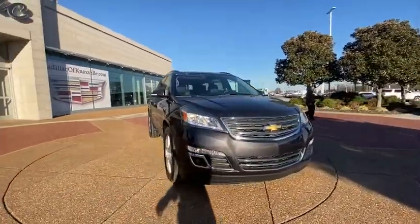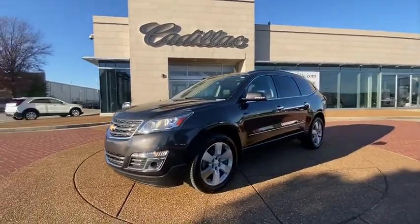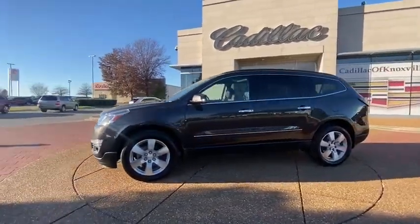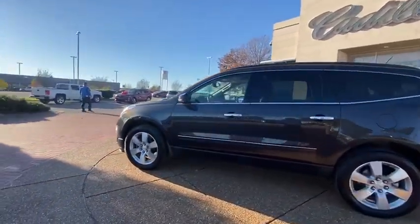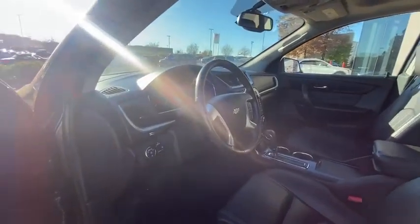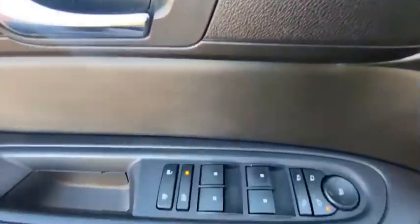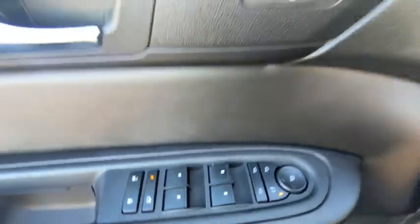Keyless entry, power liftgate, lane departure warning, navigation system, traction control, power driver's seat, backup camera, anti-lock braking system, power passenger seat, Bluetooth, power steering, adjustable steering wheel, four-wheel disc brakes, floor mats, cruise control, ABS four-wheel, auto-dimming rear-view mirror, aluminum wheels, rear defrost.